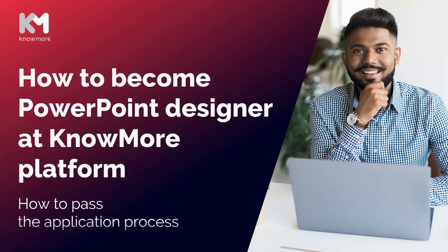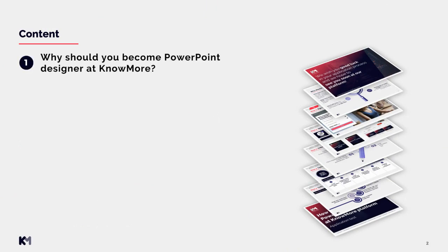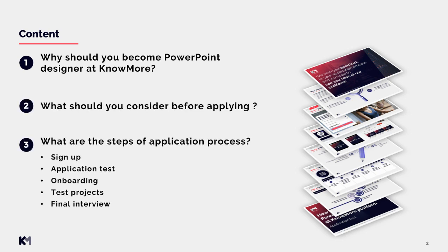Hello, welcome to this video on how to become a PowerPoint designer at NoMore Platform and how to pass the application process. We will take a look at the following throughout this video: why you should become a PowerPoint designer at NoMore, what you should consider before applying, and what the steps of the application process are. We will go through all steps in depth.